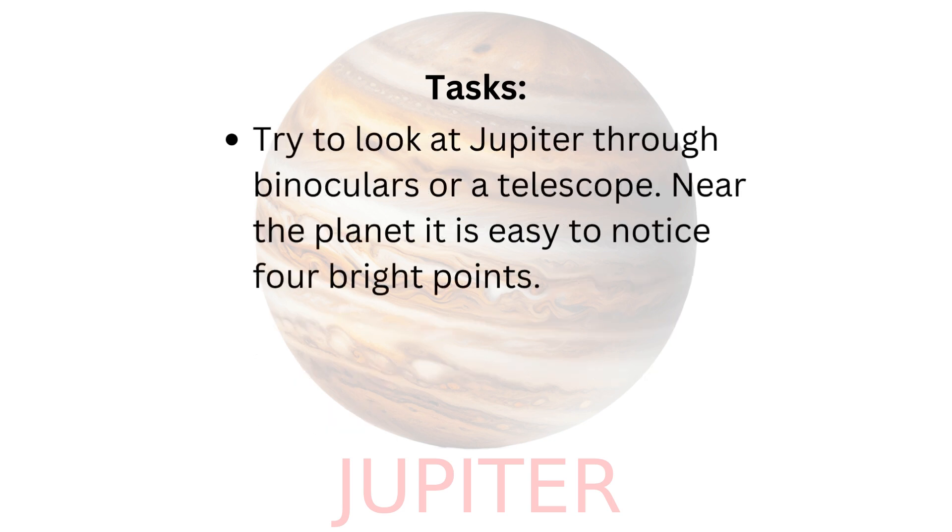Try to look at Jupiter through binoculars or a telescope. Near the planet it is easy to notice 4 bright points.